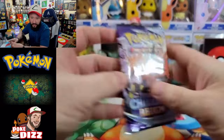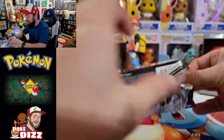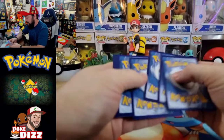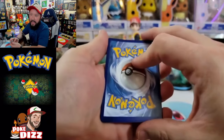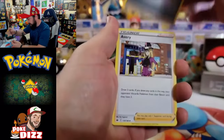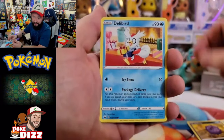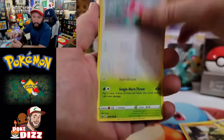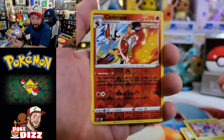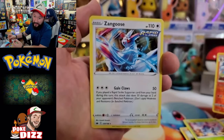Let's do Chilling Rain first — we call it Chilling Pain here because I've yet to get an alt art from it. Flipping it over: we got an Avery, Fog Crystal, Thwackey, Coughing, Delibird, Galarian Weezing, Porygon, and a Cinderace as a reverse rare — I like it! The rare is a Zangoose. Nothing crazy in that first pack, but do you like the Cinderace card? Let's grab the code card and move on to Vivid Voltage.